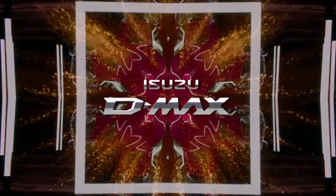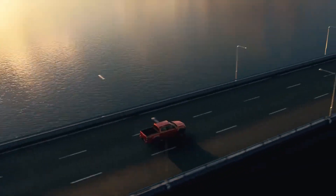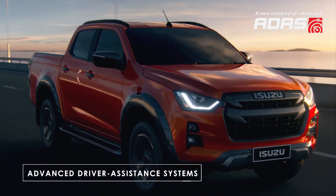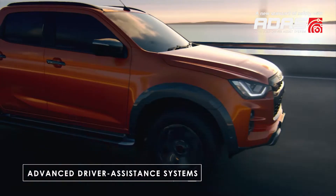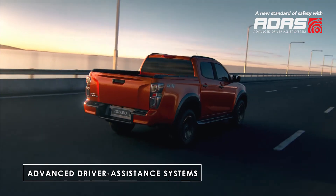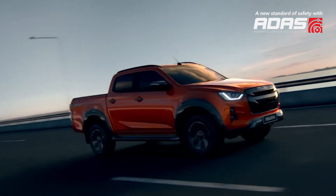The new Isuzu D-MAX. The Advanced Driver Assistance System, or ADAS, is an intelligent technology that improves driving safety, actively helping the driver maintain full control and stay alert of their surroundings at all times.